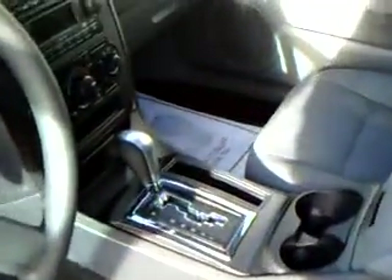Take a look at the inside. Automatic seats, power windows, power locks. It has 67,000 miles on it.